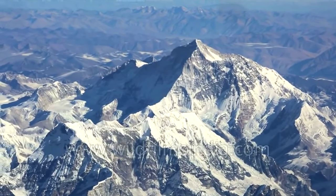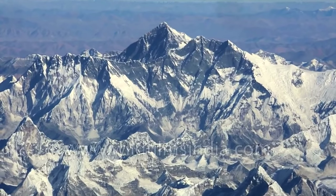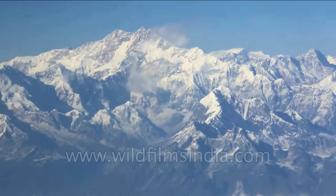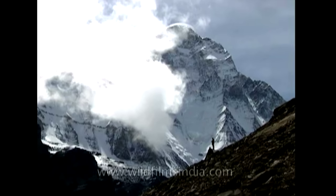The world's highest peak, Mount Everest, is situated in the Greater Himalayas. Some of the other high peaks in this range are Kanchanjunga, Nanga Parvat, and Nanda Devi.